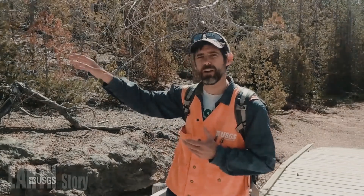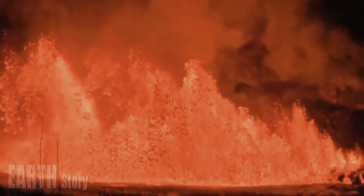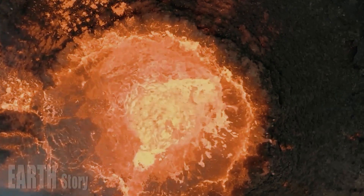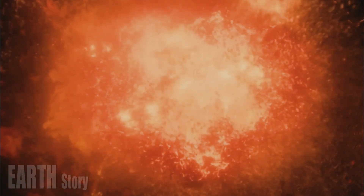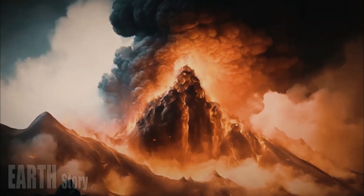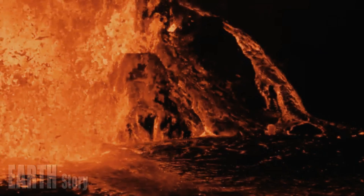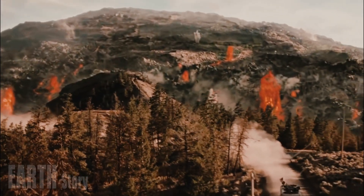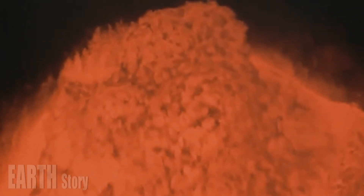Seismologists at the University of Utah have teamed up with other institutions to create an image of Yellowstone's magma reservoir using a technique called seismic tomography. By carefully examining data from thousands of earthquakes, they found that there are two magma reservoirs — one shallow and one deep — and both are much larger than previously thought. Seismic waves travel more slowly through hot, partially molten rock and faster through cooler, dense rock. The researchers mapped out the locations where seismic waves travel more slowly, providing a subsurface image of the hot or partially molten bodies in the crust beneath Yellowstone.